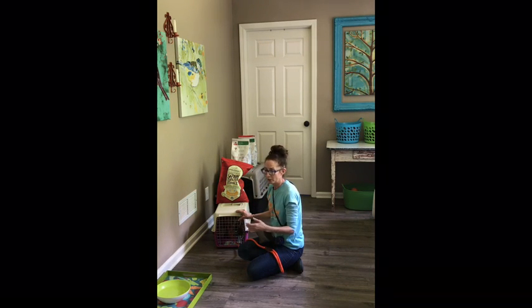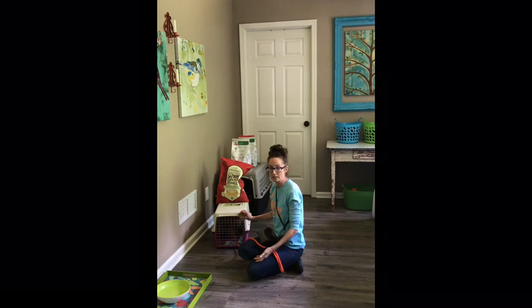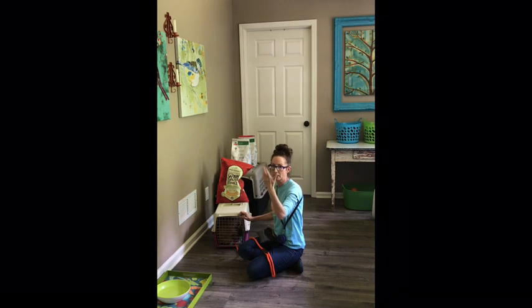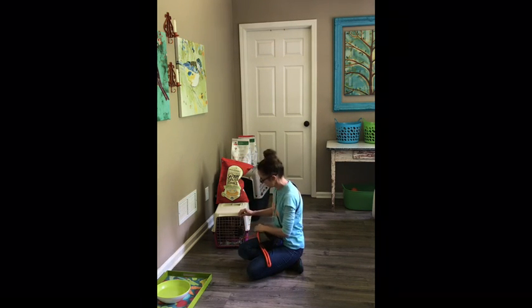This is the beginning of threshold training — teaching your dog that just because the door is open doesn't mean they are allowed to go through it. It's a really important thing to teach your dog. A lot of dogs, you open the front door of their home and they would just go running out — it's very dangerous. So this is just the beginning of that.